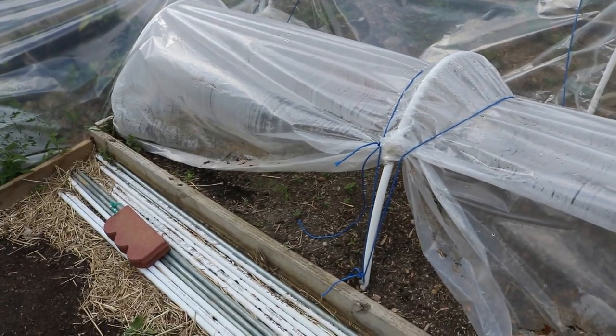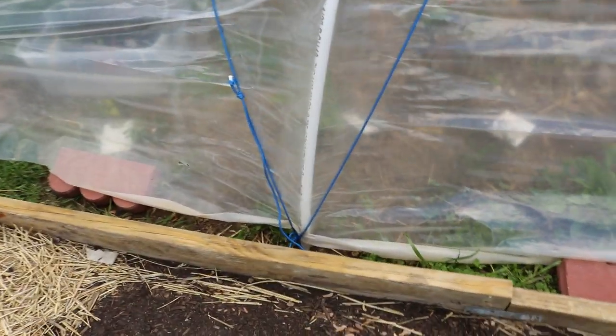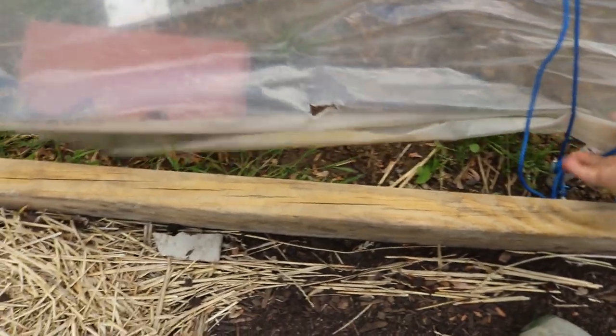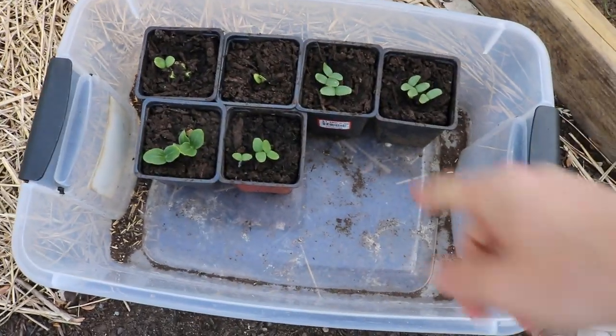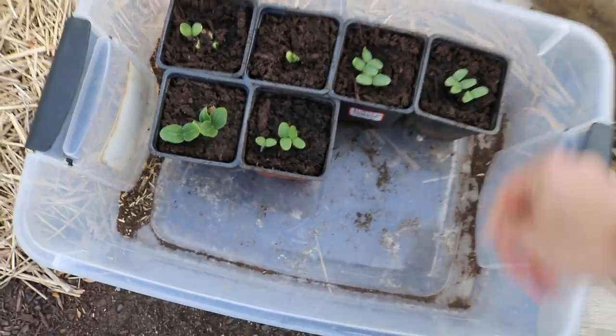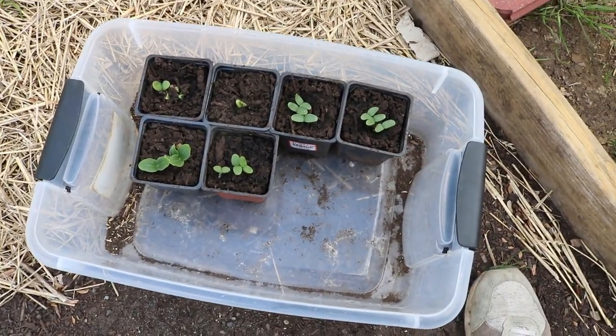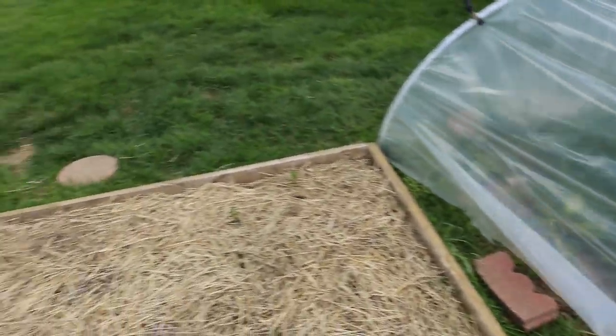It's a raised bed, but also this low tunnel — even though we had all these frosts — completely didn't matter. The tomatoes are doing wonderfully in here. I also have some melon and squash seedlings that I started. Today or tomorrow, because it's going to warm up, I'll be transplanting them. They're getting hardened off nicely here in the sun with some heat underneath this low tunnel. They'll be transplanted into this bed in about a week.